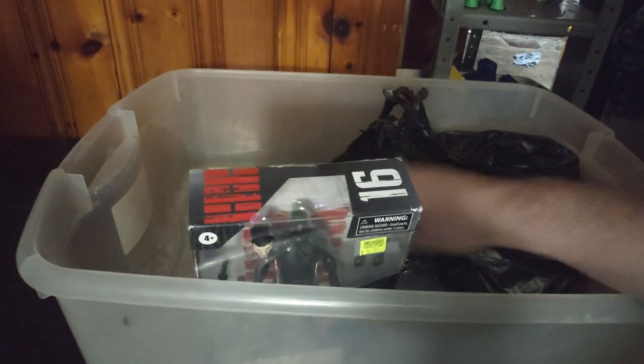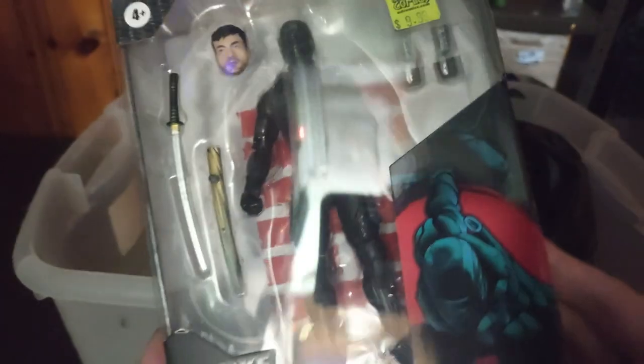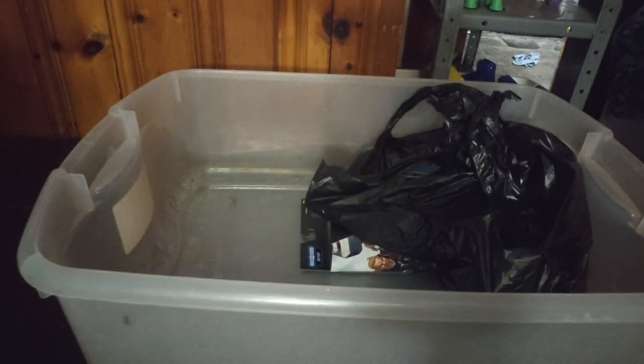At Dimension Comics, we picked up G.I. Joe Classified Snake Eyes. Originally he was probably twenty bucks, and we got him for only ten. So glad to have Snake Eyes — just love Snake Eyes.